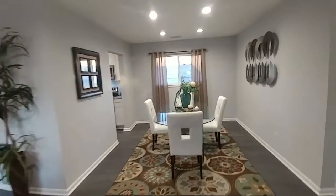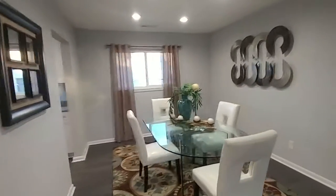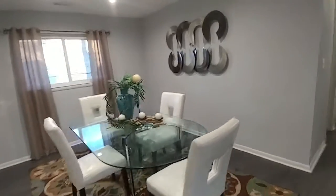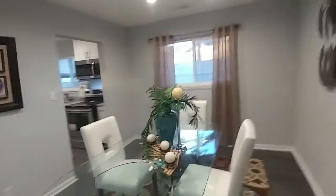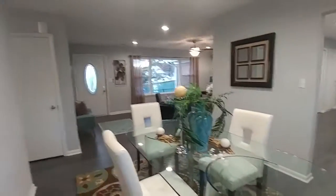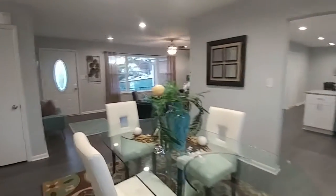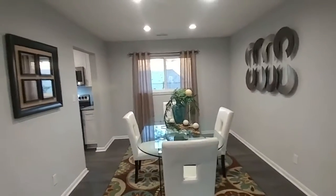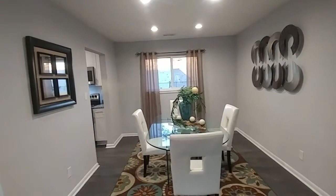We're going to go into the dining room here and get a look. This is a good size dining room — a table that could easily fit six or eight people. So you've got plenty of space here to entertain. You can do it as small as you like or as large as you like. It is a really, really good size dining room.